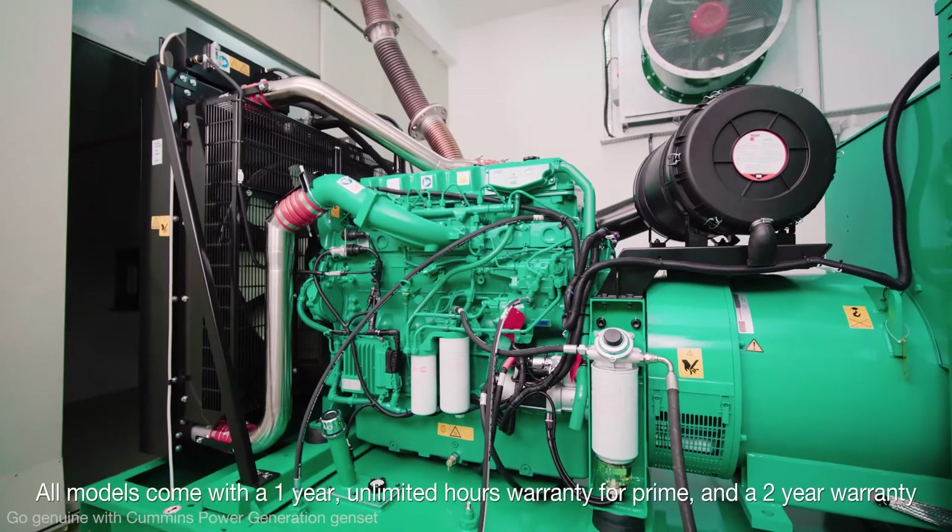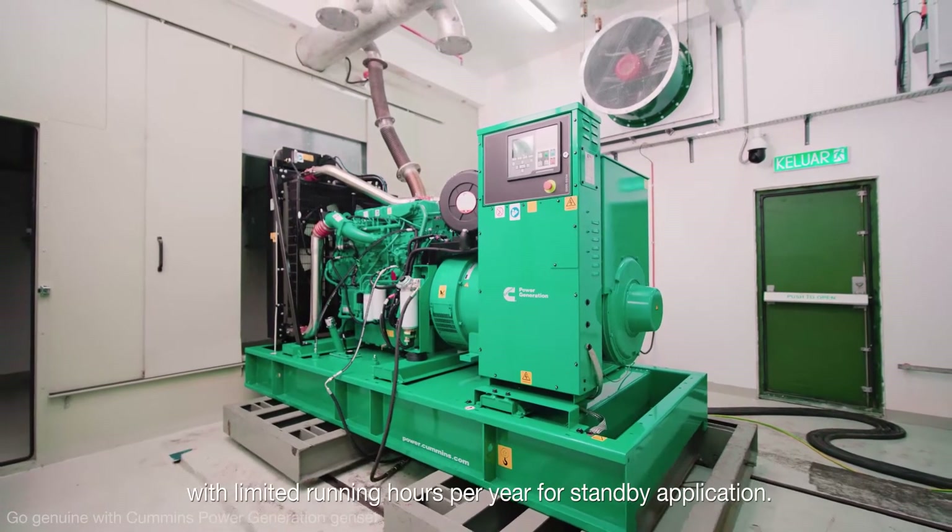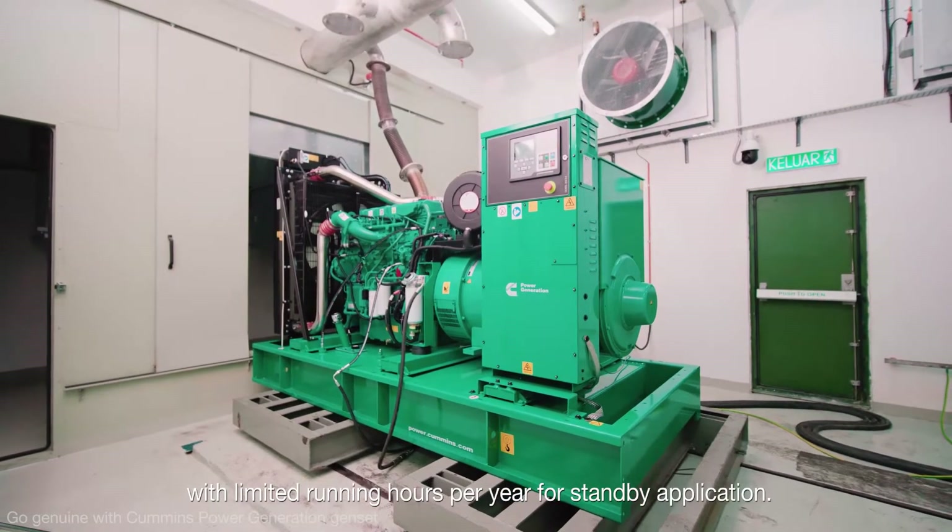All models come with a 1-year unlimited hours warranty for prime and a 2-year warranty with limited running hours per year for standby application.